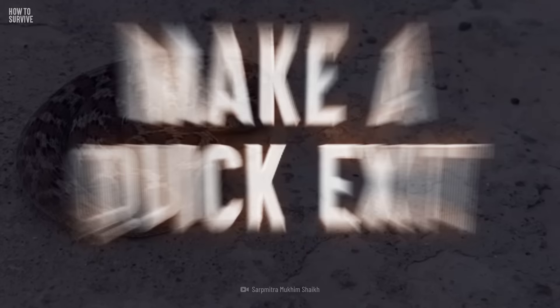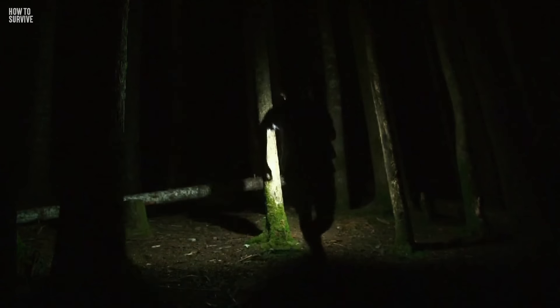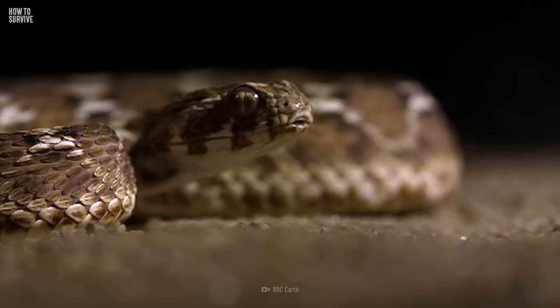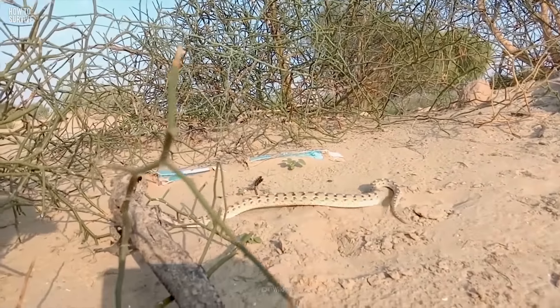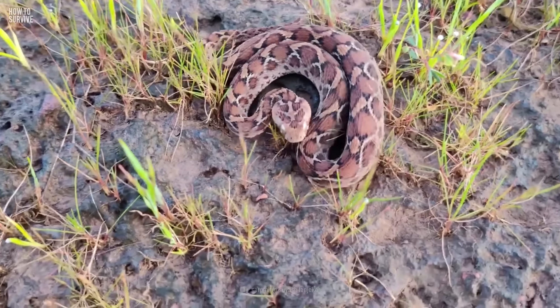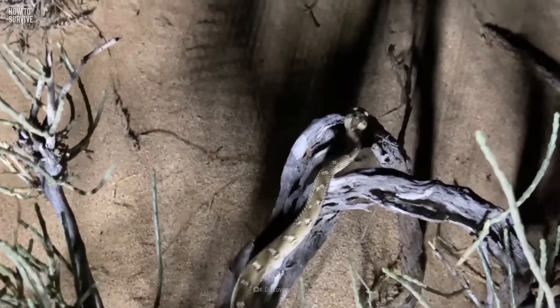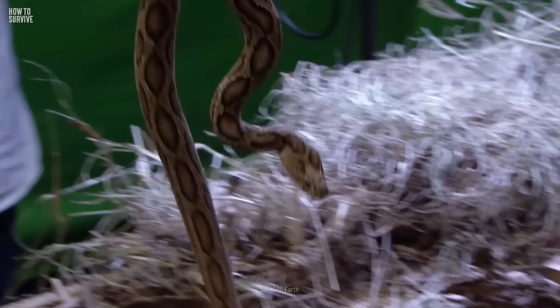Step 3: Make a quick exit. Because of their overly aggressive instincts, if you encounter a saw-scaled viper, the best thing to do is get out of there. Just because it's not moving doesn't mean there's no danger — it has the ability to launch a leaping attack from a coiled position. And being a sidewinder, it's extremely fast over surfaces like sand. Back away slowly, don't make sudden movements, and don't take your eyes off it. If you are bitten, get away from the snake immediately — don't try to kill it.